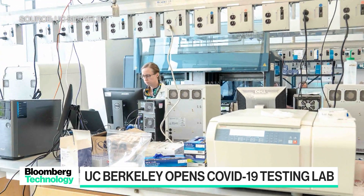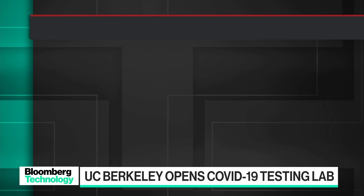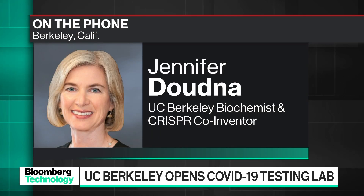Jennifer, talk to us a little bit about the testing that you're working on so far, the progress that you've made, and what the findings have been. Hi, and thanks for including me on the show. We have a pop-up testing lab for COVID-19 here at UC Berkeley and the Innovative Genomics Institute. We put this lab in place to address an urgent need to rapidly test people with symptoms of this disease, but also ultimately to test asymptomatic folks as well.